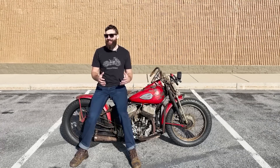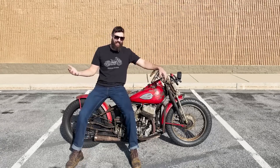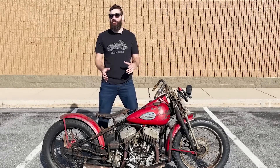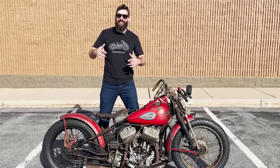If it looks like this bike has seen better days, and if it looks like it's been sitting outside for pretty much its whole life, that's because it has. 16 years ago, this motorcycle was pulled out of a junkyard in Pennsylvania, where for 30 years it just sat there.